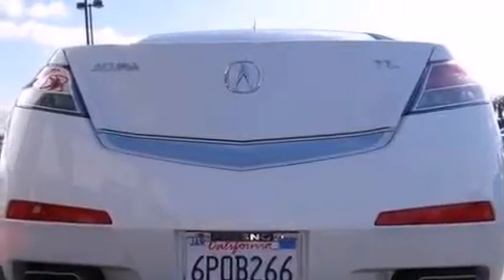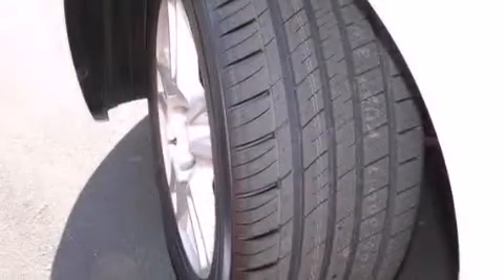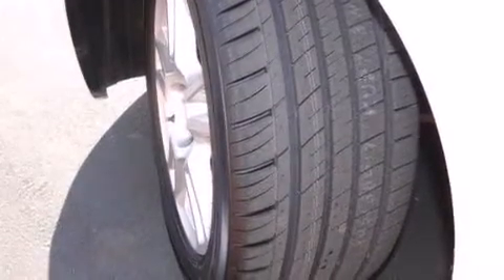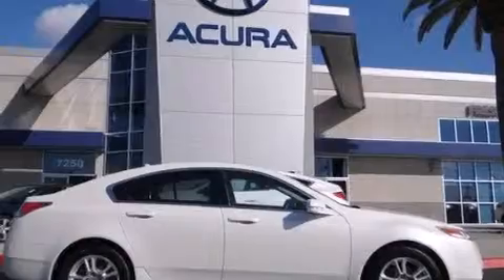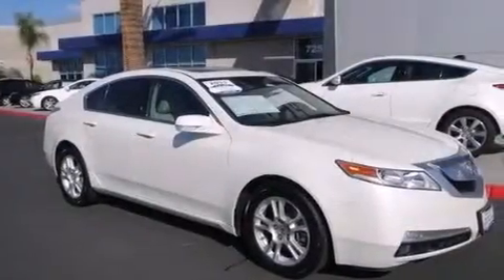The following features are also included: memory settings for the driver's seat positions so you can recall your favorite position with the push of one button, air conditioning, cruise control, leather seats, 12-volt power outlets, and front and rear floor mats.